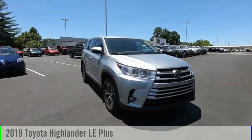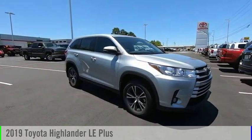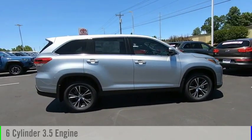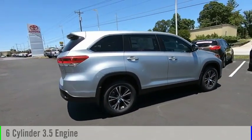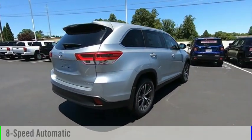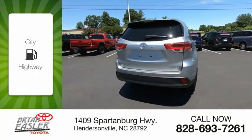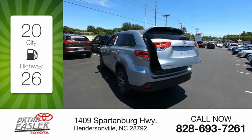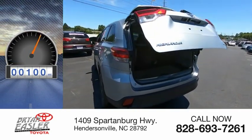Looking for the right vehicle? Check out the 2019 Highlander. This vehicle is powered by an all-wheel drive, six-cylinder, 3.5-liter engine, and comes with an eight-speed automatic transmission. Great fuel efficiency saves you money by requiring fewer trips to the gas station. This vehicle has less than 100 miles.